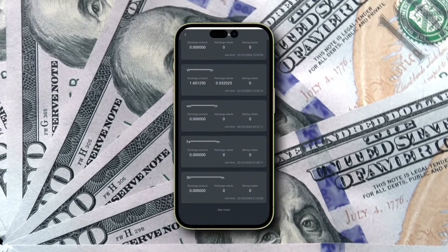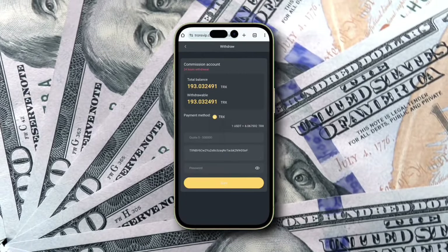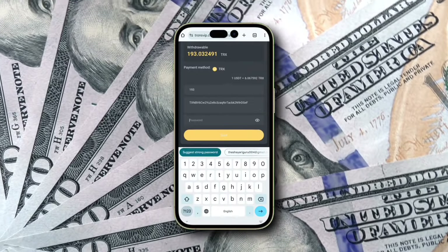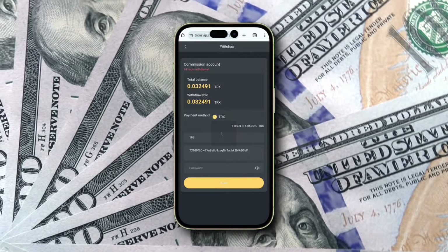Now, the best part is withdrawing your earnings — it's quick and simple. Click on withdraw, input your TRX wallet address, enter the amount, and submit. Within seconds, your funds are transferred to your wallet. Just now, I withdrew 193 TRX, around $32 instantly, as you can see on screen.